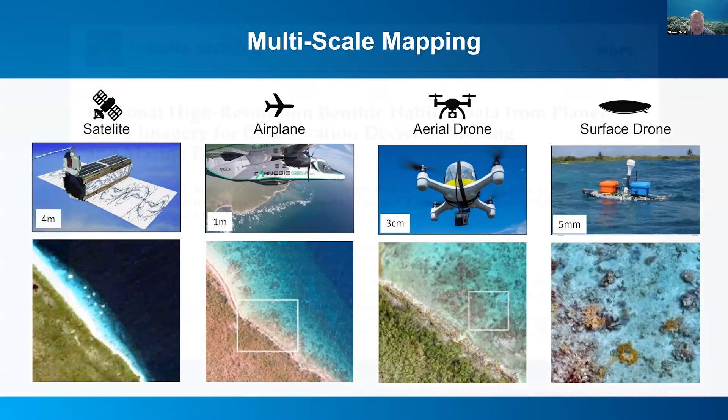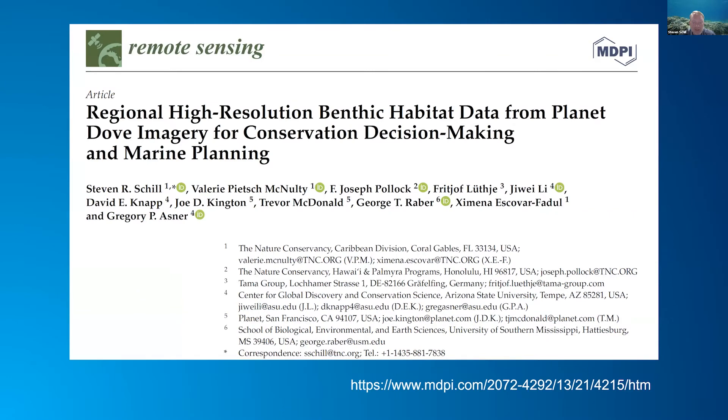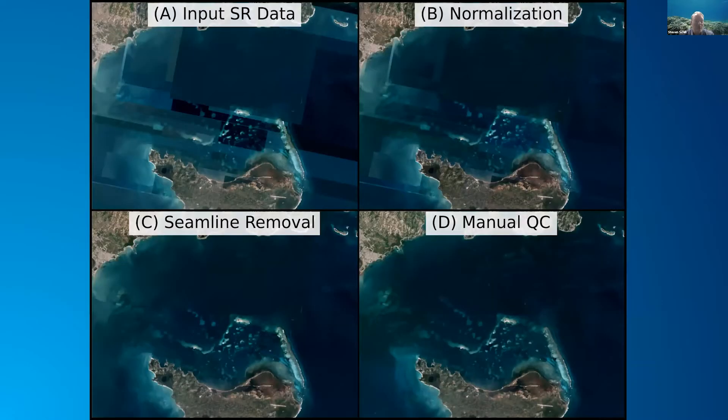We recently published an article — it came out two weeks ago — that talks about this whole product, so I invite you to go read it if you want to find out more. This is a three-year process: it took about a year to get the mosaic in place. The mosaic consisted of about 38,000 Planet Scope Dove Classic scenes. We worked to normalize that with the Planet scientists and Greg Asner's team to create a product catered for benthic mapping. We had to use a color target and do a series of adjustments to get the reflectance that we needed.